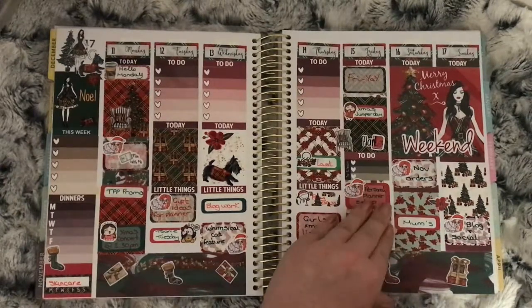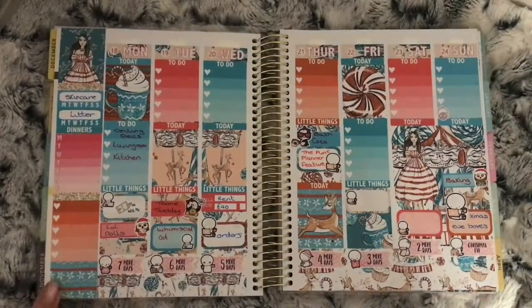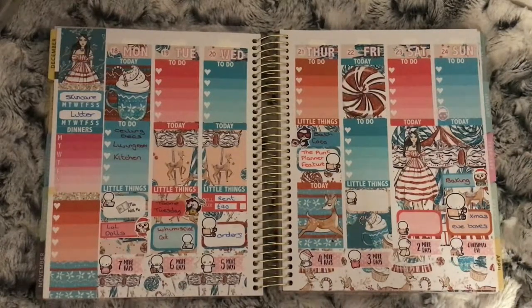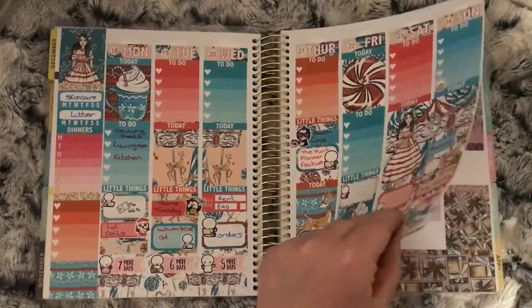This is the week before Christmas and it's the Wonderland kit from Cinderella Paper. I love my little Coffee Monster Co countdown stickers at the bottom. I think you could also purchase these in blue, which I think I did, so instead of buying more I might just use those ones this year.